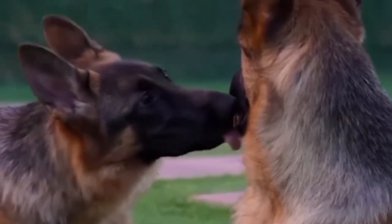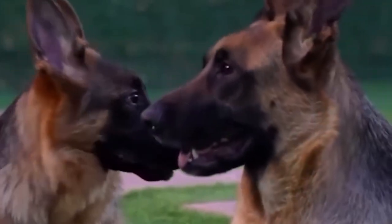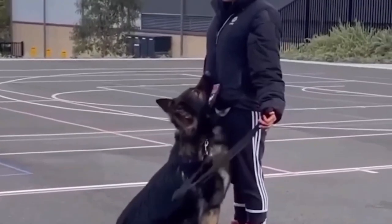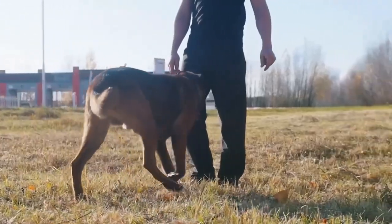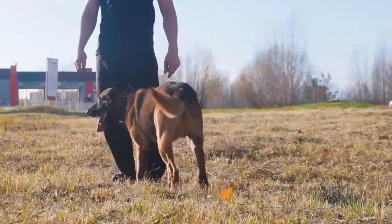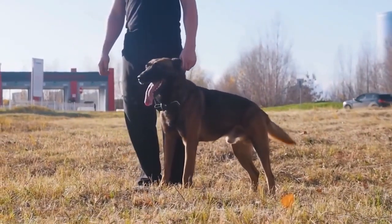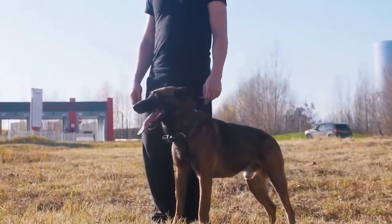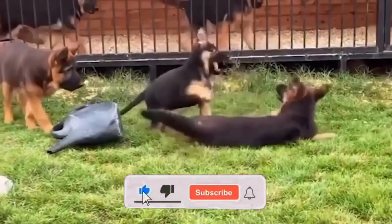The turning point came in 1899 when von Stefanitz attended a dog show and was captivated by a working dog named Hector Linksrhein. Impressed by Hector's intelligence and physical attributes, he immediately purchased the dog and changed its name to Horand von Grafrath. Horand became the first registered German Shepherd, and from him the breed was established. The German Shepherd quickly gained popularity for its versatility, strength, and loyalty.